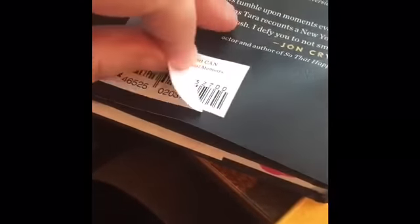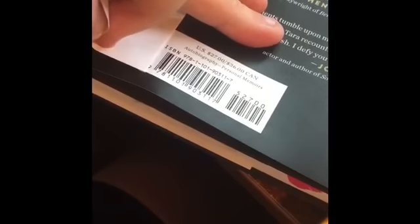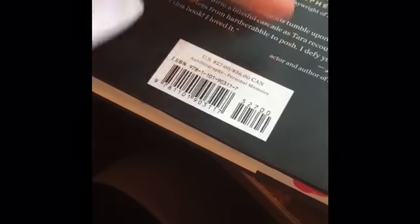This one — I almost had the sticker off, it was pretty easy to get off. If I had fingernails this would be a lot easier, but I never have had them. So there you go.